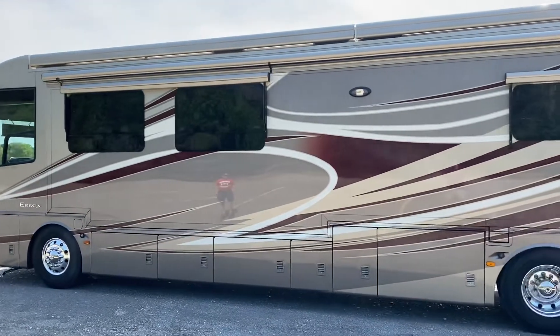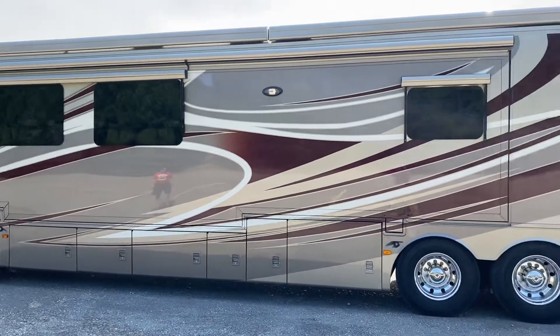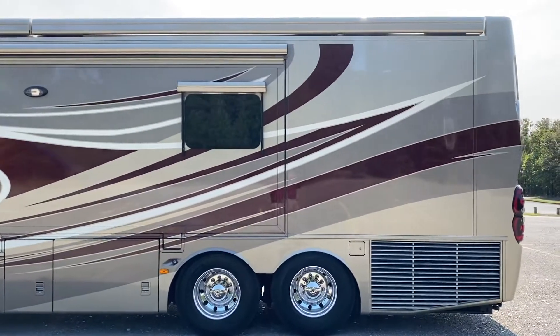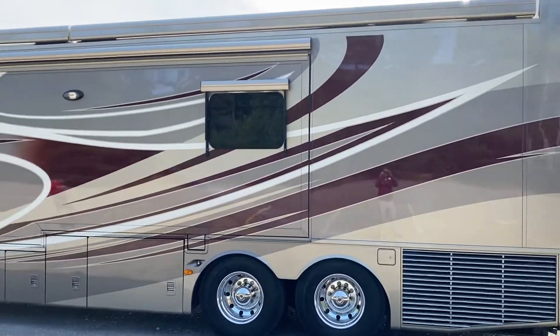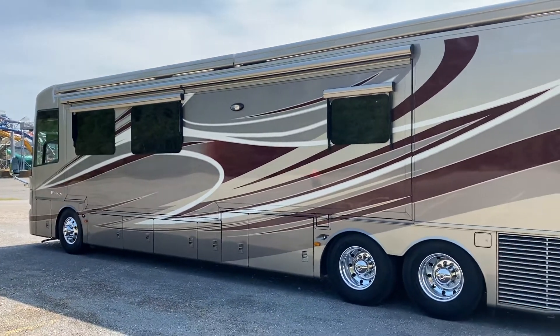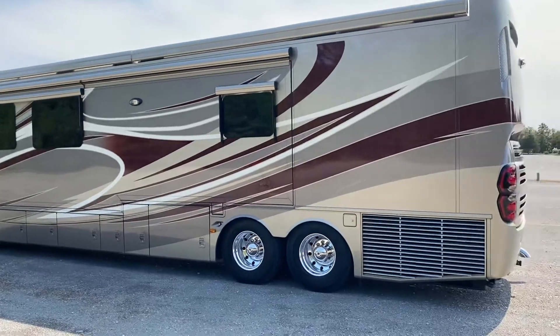This has the big Cummins IS-X — same motor they put in big trucks. I've seen people get over 2 million miles on one of these IS-X engines.